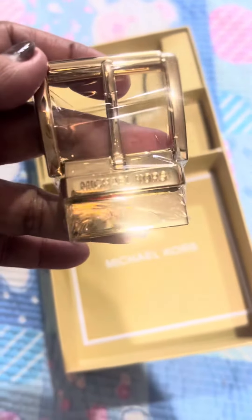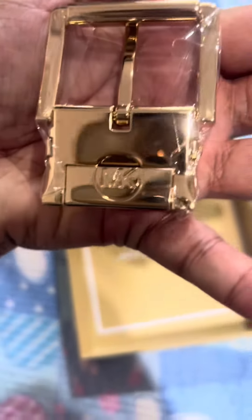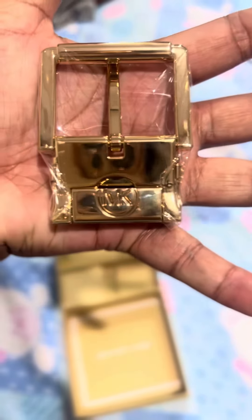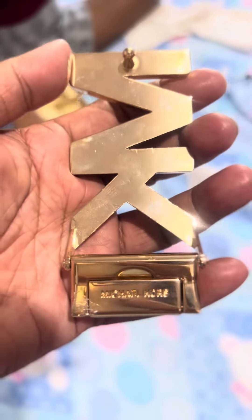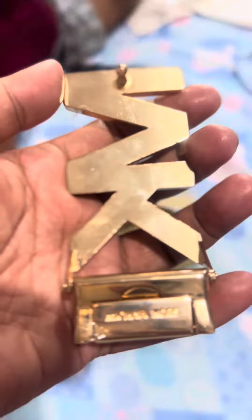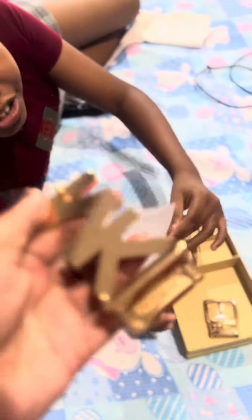Look at that guys — MK with the gold embossed logo. Omg, so nice guys! It's a perfect fit. My big boss will never buy fake.